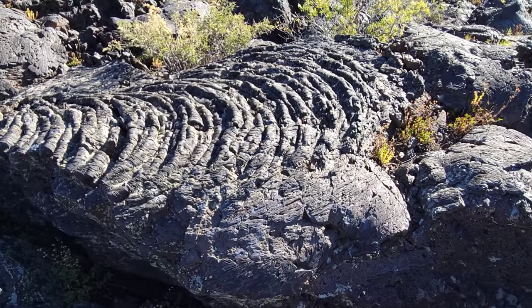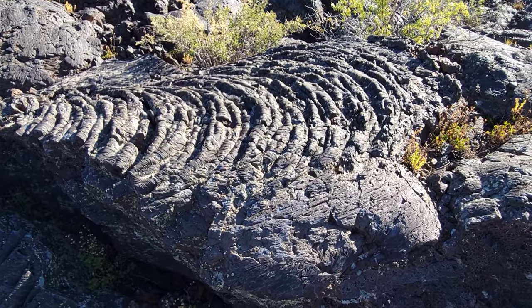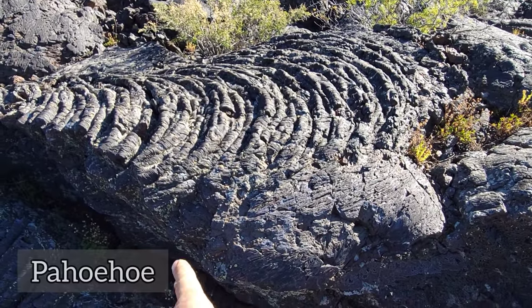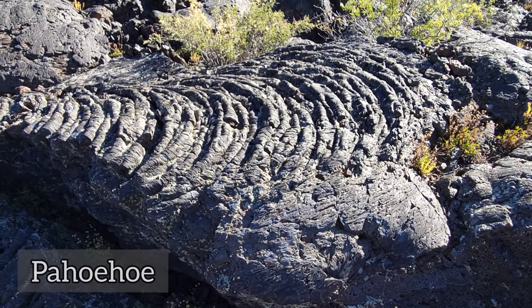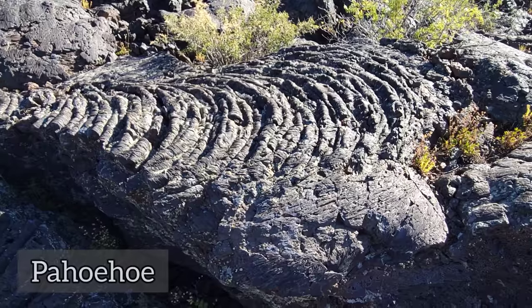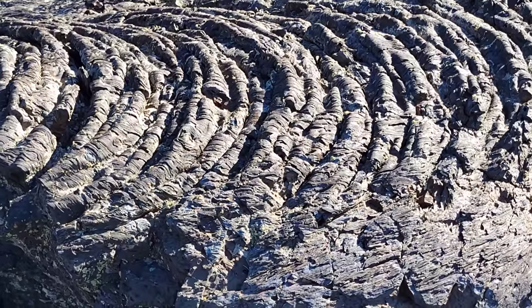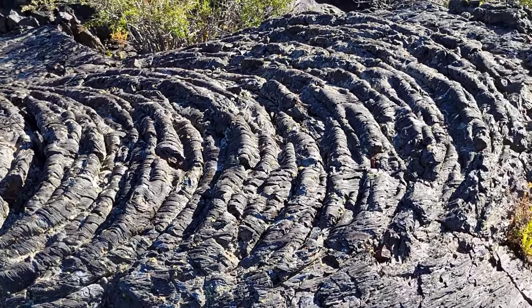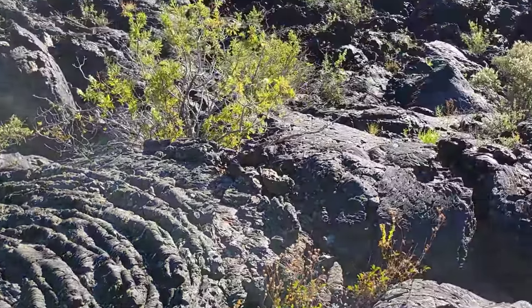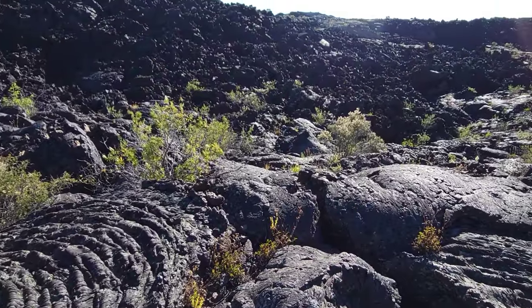It was a series of about eight different flows. You can see we're looking at the ropey pahoehoe lava — I like to pronounce it 'Pahoho,' both because it sounds ridiculous and because it irritates people who would otherwise try to correct you. But anyway, we're going to check out the plant life here.